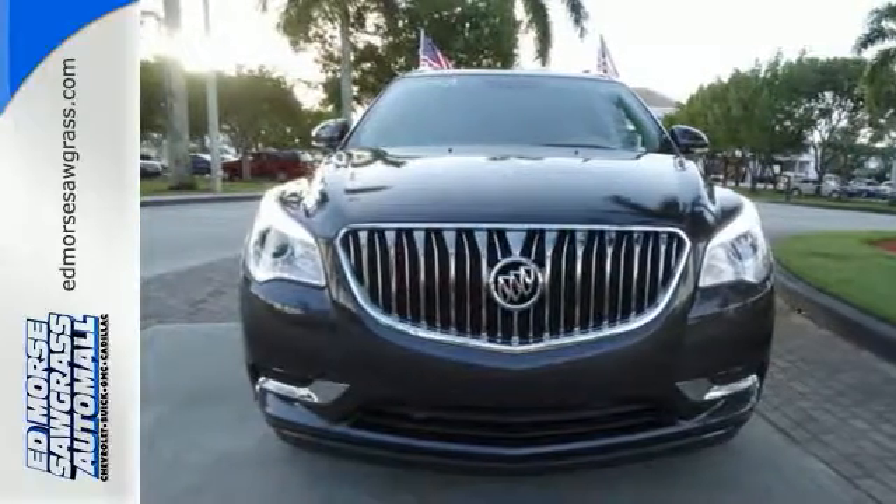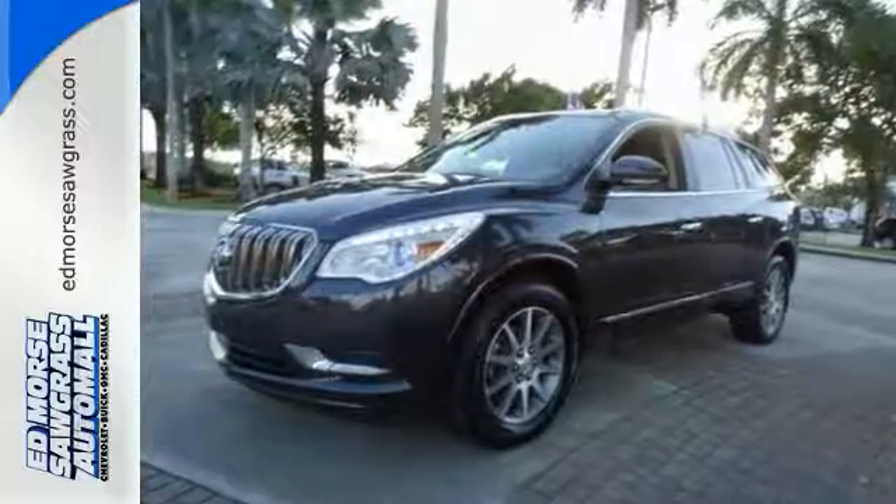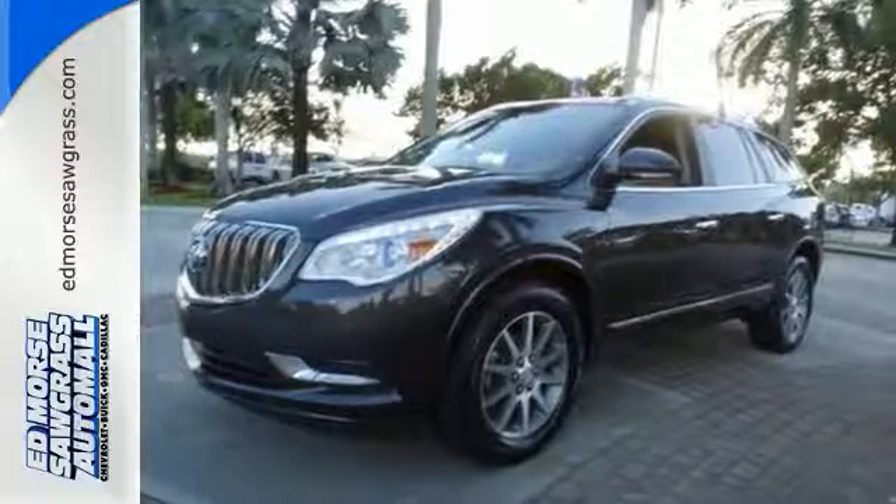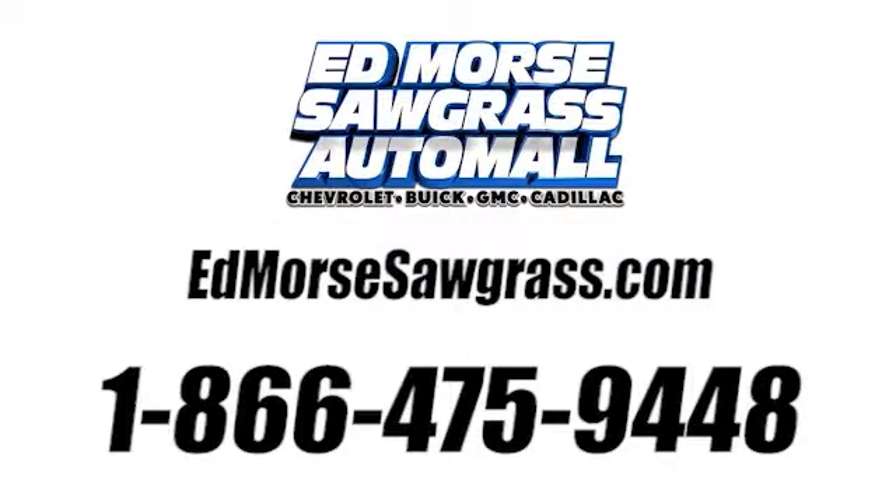Indulge in the sumptuous 2013 Enclave today. You'll find its ride unparalleled. Call us today at 1-866-475-9448.